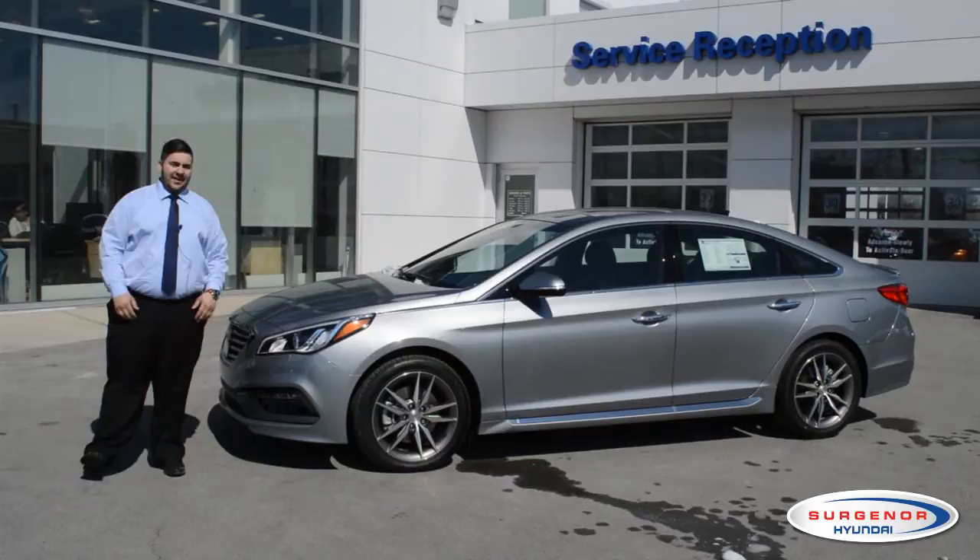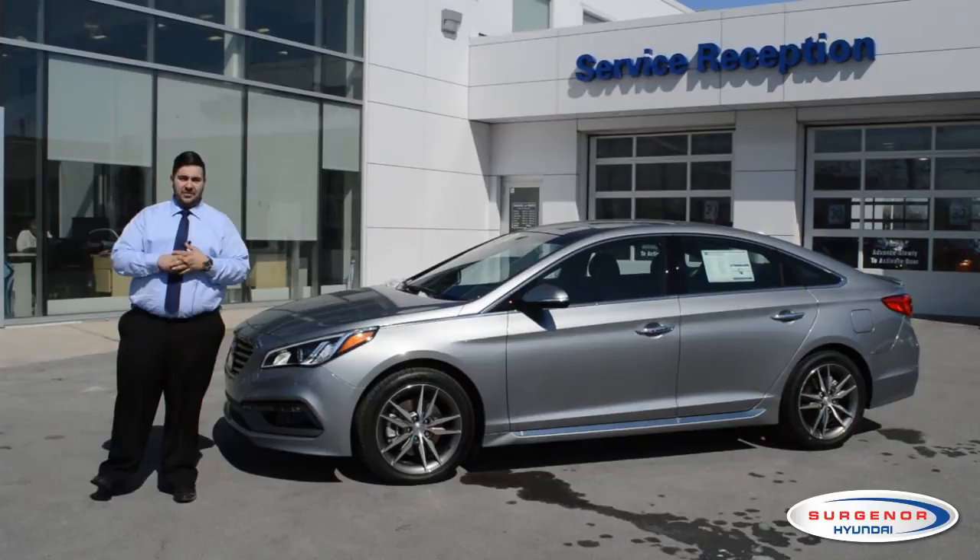It starts off at the GL level. It comes with power windows, power locks, Bluetooth, and even a backup camera and alloy wheels.